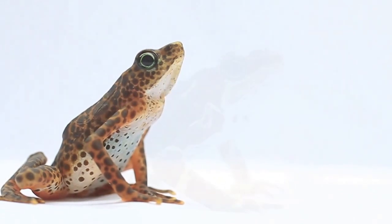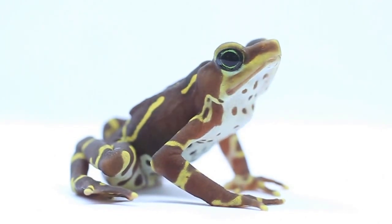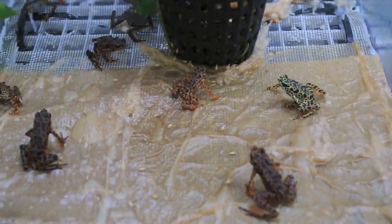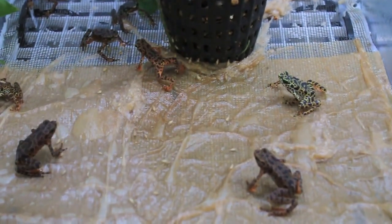We currently have assurance populations of five endangered amphibian species at our center, and we're breeding them as an insurance population so that if they do go extinct in the wild we still have these species alive in captivity and could perhaps one day reintroduce them back into the wild.